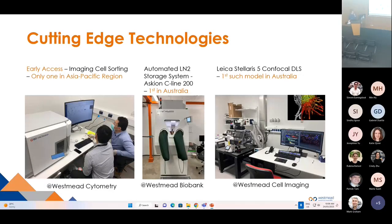We have a number of cutting-edge technologies that allow our researchers to use advanced capabilities to design research projects that were impossible in the past or at any other facilities in Australia. A few examples include early access technology in imaging, cell sorting and cytometry, a fully automated liquid nitrogen storage system, and also the recently installed confocal digital line.